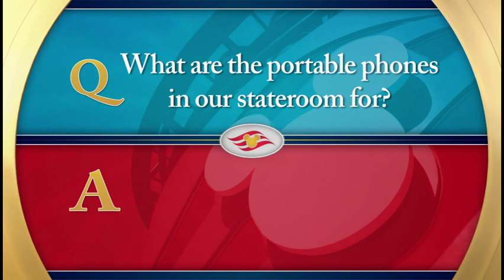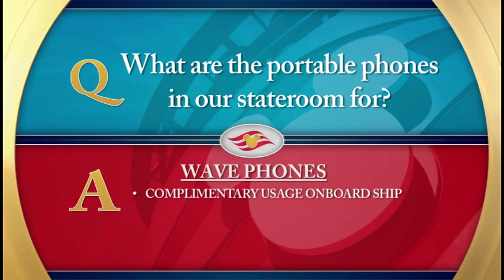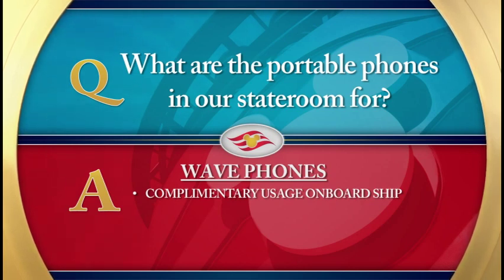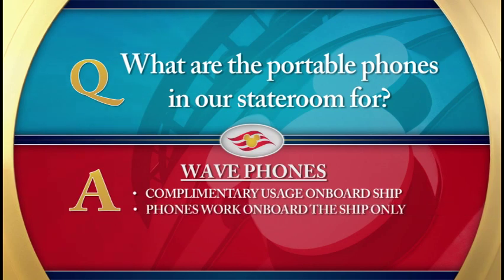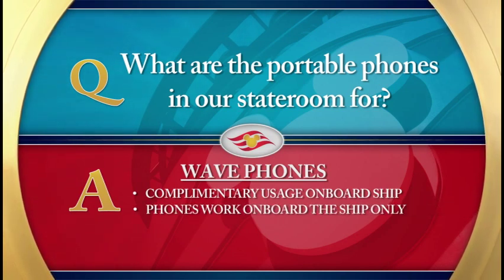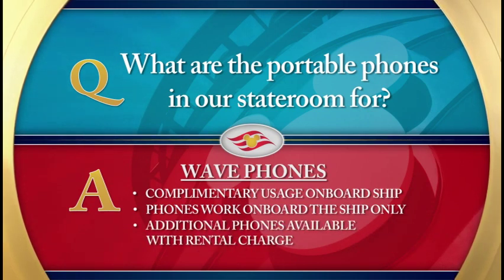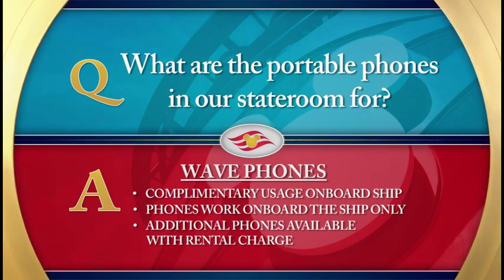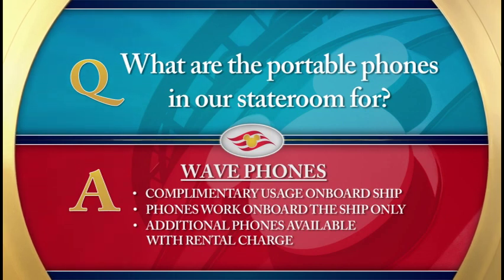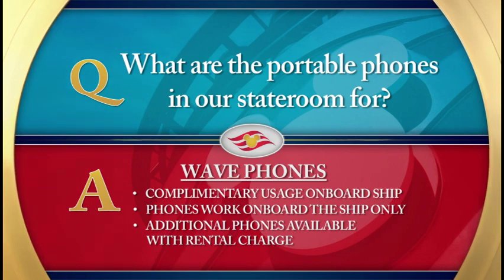What are the portable phones in our stateroom for? Each stateroom provides portable Wave phones for complimentary use while onboard the ship as a convenient way to stay in touch with others in your party. Wave phones only work onboard the ship and will not work off the ship or at any other ports of call. Additional phones are available at the Guest Services desk on Deck 3 for an additional rental charge. Please note that there is a $250 charge per phone for phones that are lost, damaged, or not returned to your stateroom prior to debarkation.